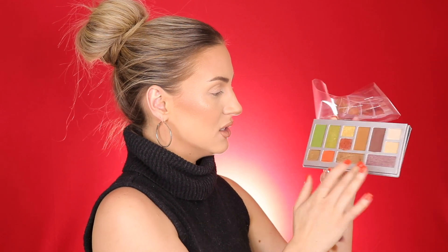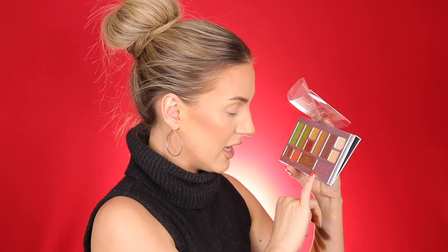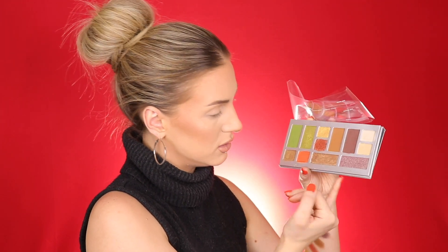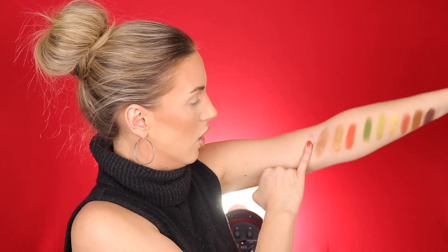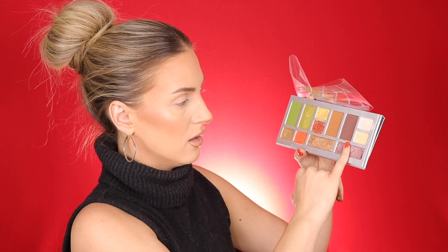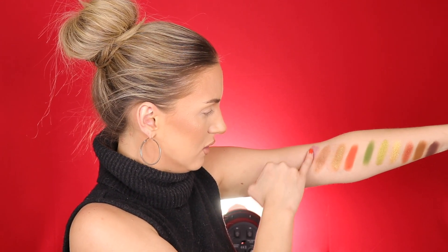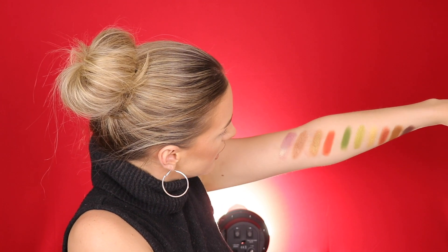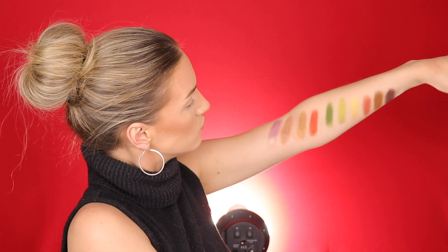Last but not least is this really pretty purple shimmer color, and it almost looks like it has a greeny gold sparkle in it as well. Wow — these shades swatch so beautifully. It's crazy because if you look at the pan you're kind of like 'maybe,' but they're really gorgeous duochrome shades that are super unique. It's like a purple with a greeny gold duochrome. Wow.